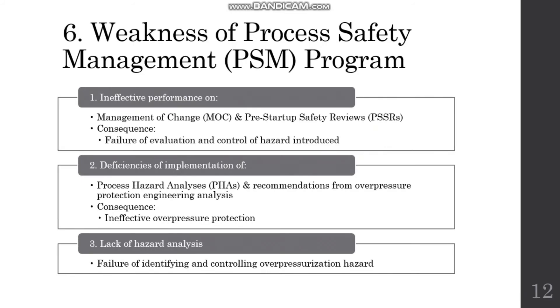Now I will continue on the safety part of this incident. Let us look at the weaknesses of the process safety management program of Williams Geismar. First, Williams did not perform adequate management of change or pre-startup safety reviews for the two significant process changes involving the propylene fractionator reboilers. As a result, the company did not evaluate and control all hazards introduced to the process by those changes. Second, Williams did not adequately implement action items developed during process hazard analysis, nor recommendations from a contracted pressure relief system engineering analysis.